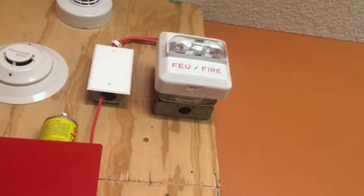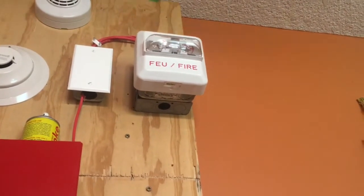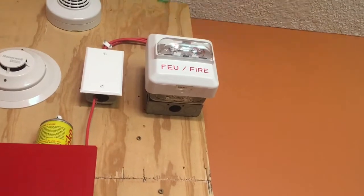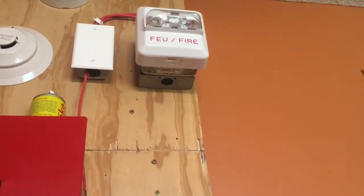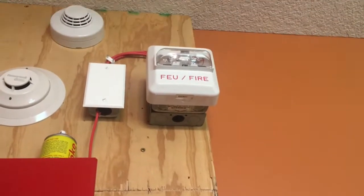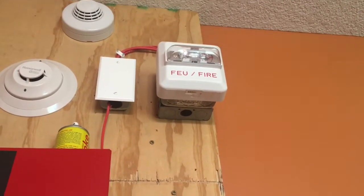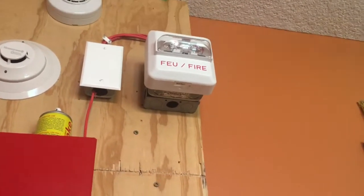The horn strobe for today is this Siemens ZH-MC-W-B. It is a bilingual horn strobe. As you can see, the labeling is in both French and English, which is pretty interesting. You would find devices like these in perhaps Canada, or at a border crossing station, or places where you might have people speaking two different languages.